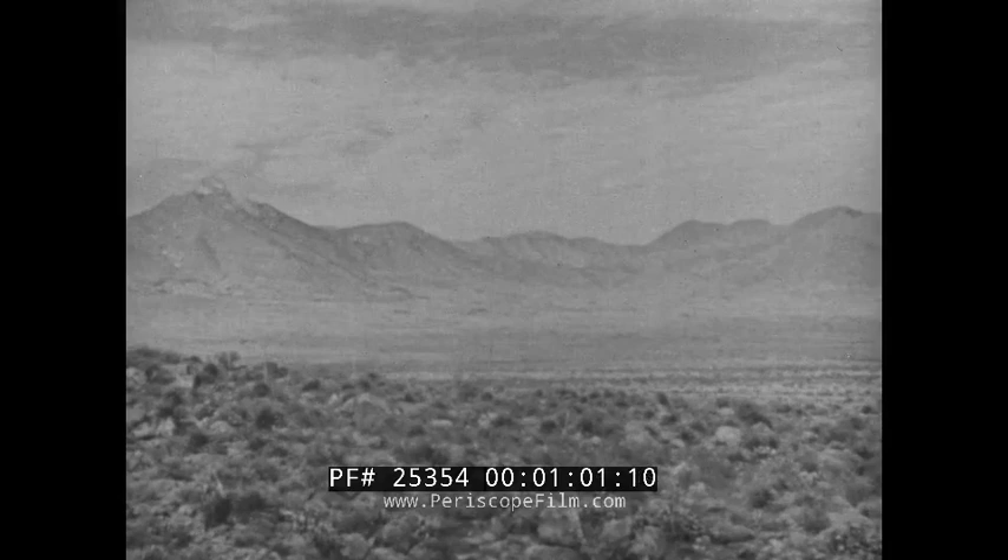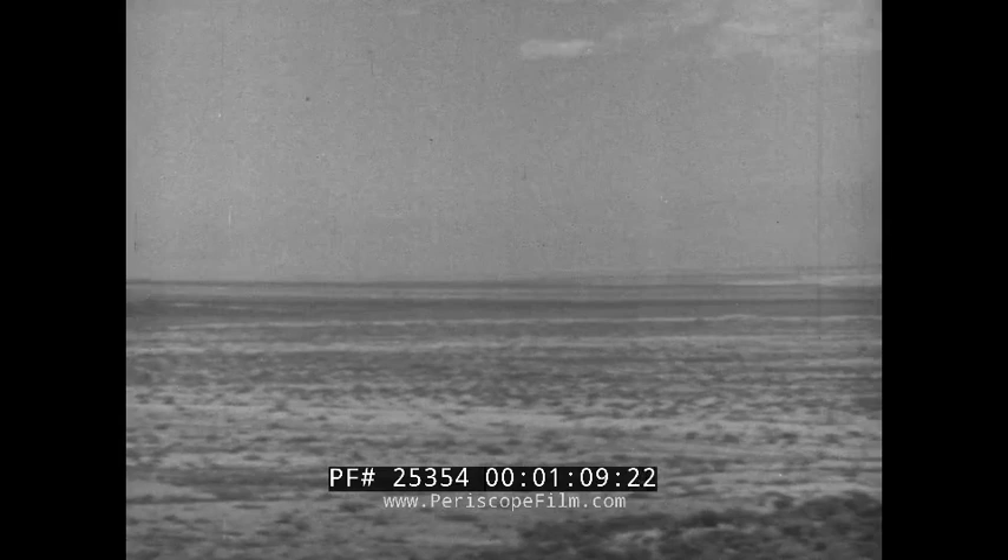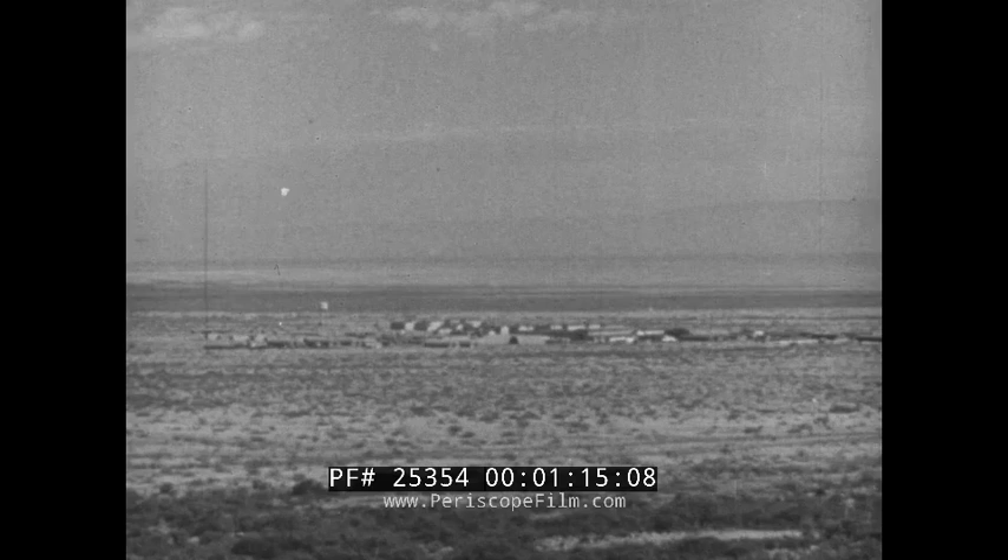White Sands, New Mexico — a 5,000 square mile tract of barren, sunbaked wasteland, 60 miles to the north of El Paso, Texas. Lost in the vastness of the desert is a clump of low-lying buildings where the United States Army Ordnance Department is conducting a research program for long-range rockets and guided missiles.